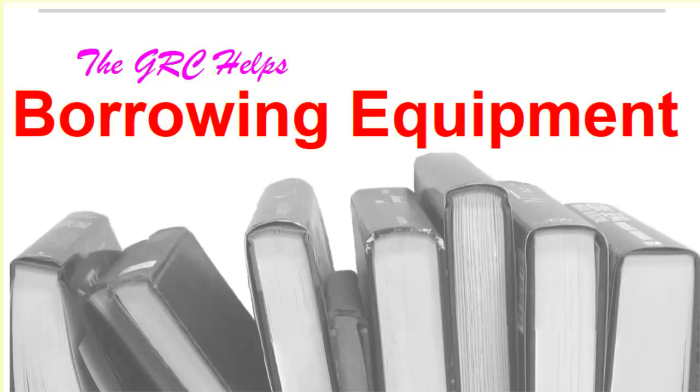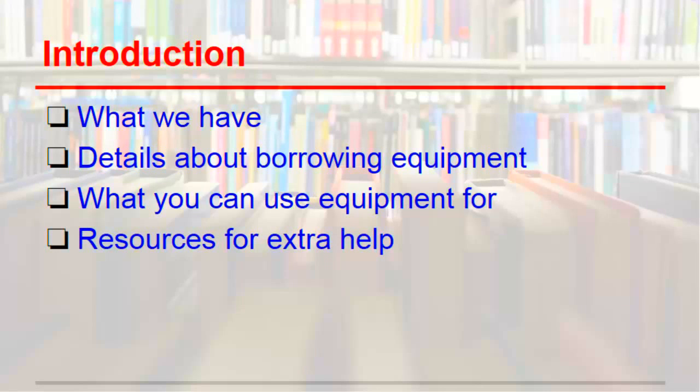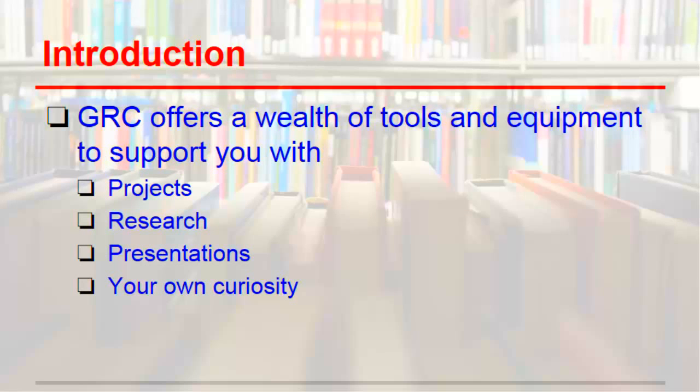Borrowing equipment at the GRC. The GRC has a wonderful collection of equipment that it loans to the FIMS graduate community. We have lots of different tools to help you with projects and presentations, or to experiment with out of your own curiosity.